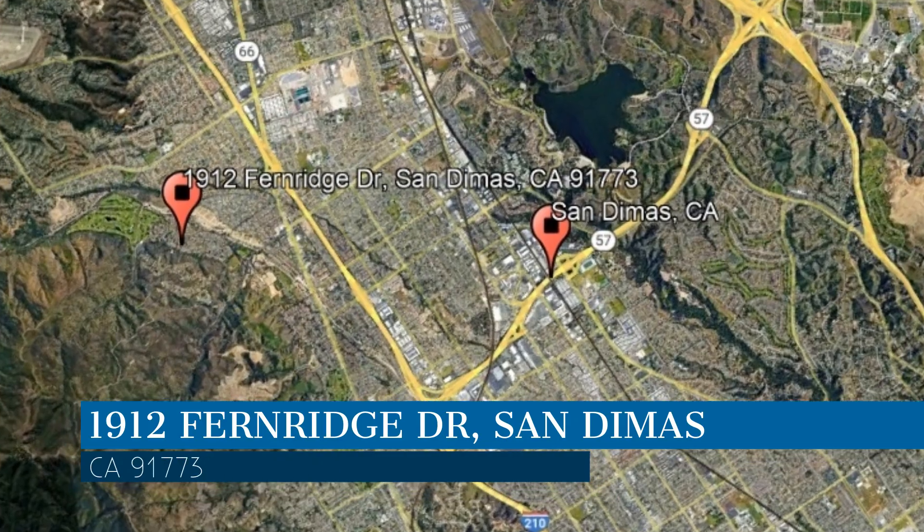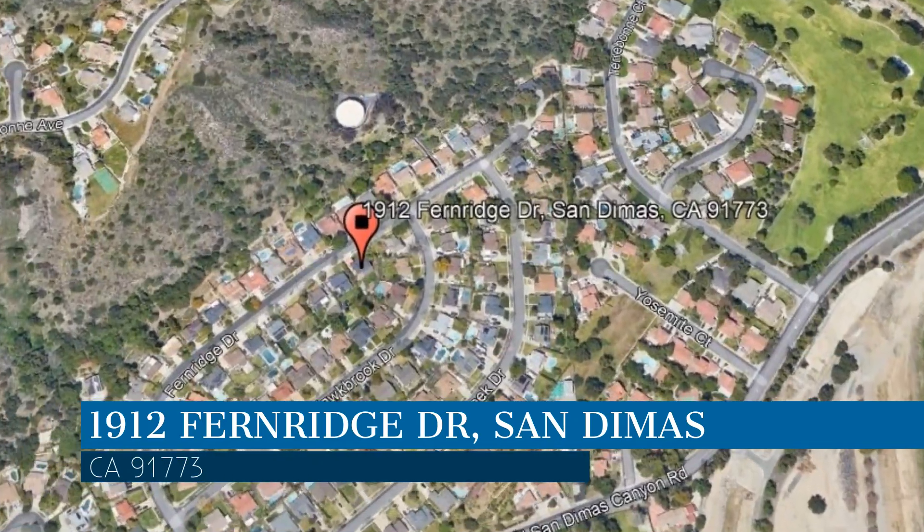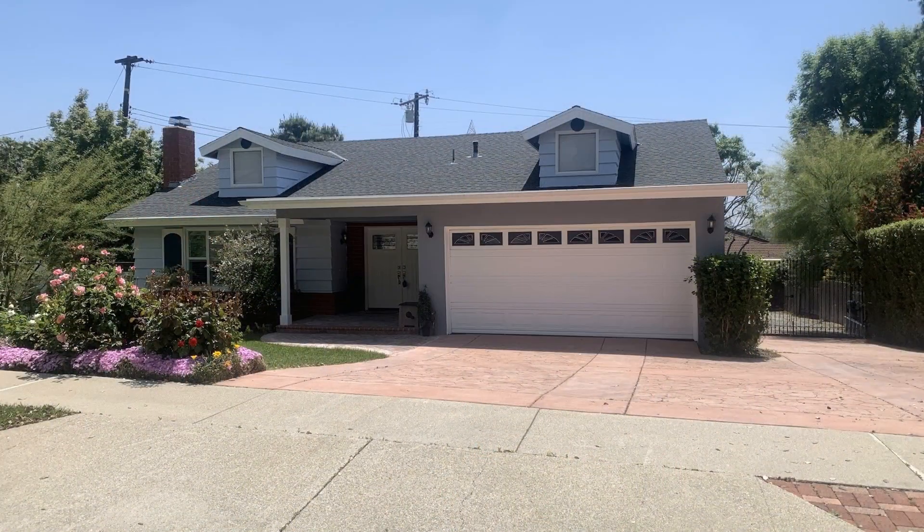This property is located at the address on your screen. We are Clockwork Property Management and we are a leader in San Dimas property management. Please enjoy this virtual tour.